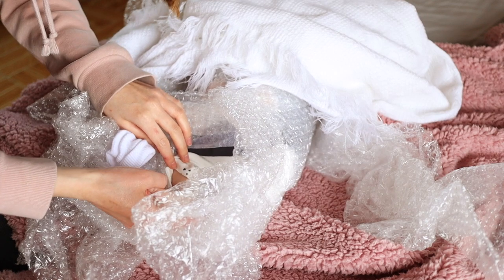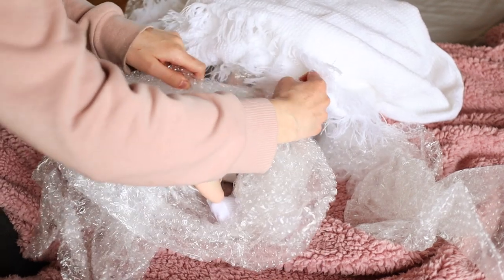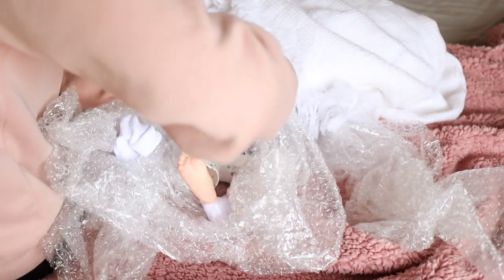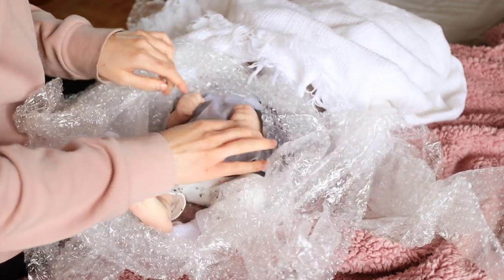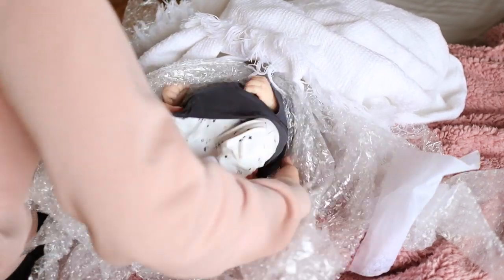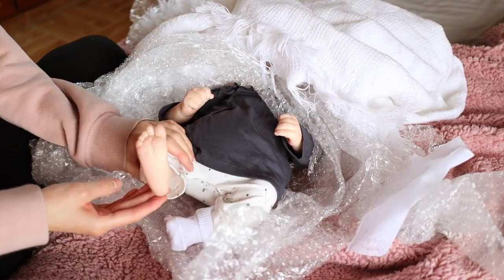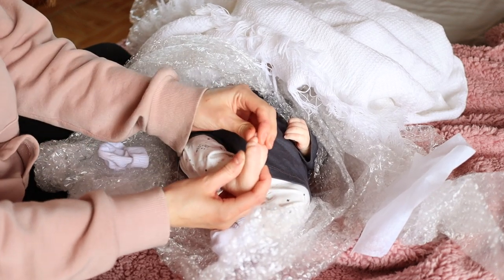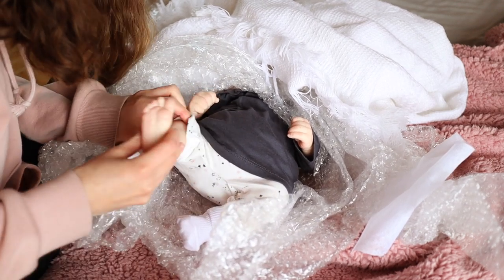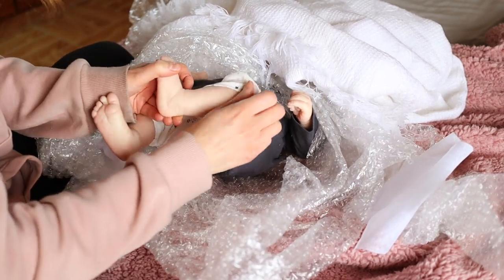She feels so weird — she feels so different. All my newborns have felt completely different. She smells really good. She's got so much detail. She feels so different — I don't know why I keep repeating myself, but she does. She's really heavy as well.